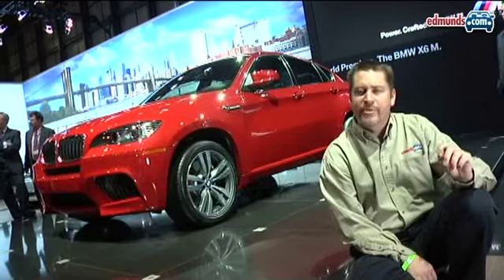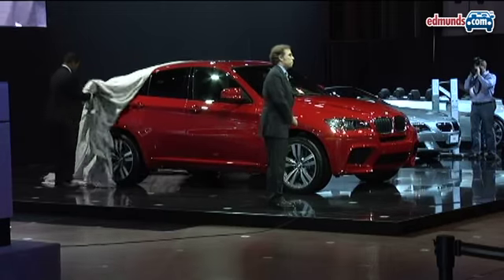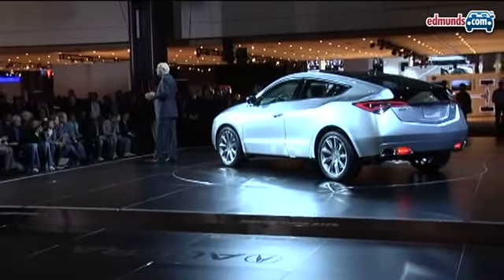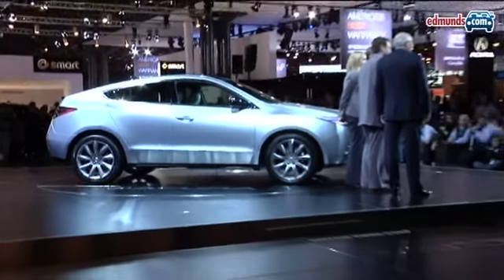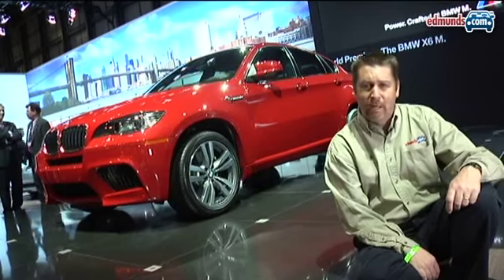Here in New York there were a couple of interesting crossovers that made their debut. One of them is the BMW X6M — it's basically a high performance version of the X6 they recently introduced. There's also the Acura ZDX; it's a more odd looking car but its intent is to combine the best of sports sedan, sports cars, and sport utilities into one package. We'll see if it's successful when the car goes on sale in the fall of this year.